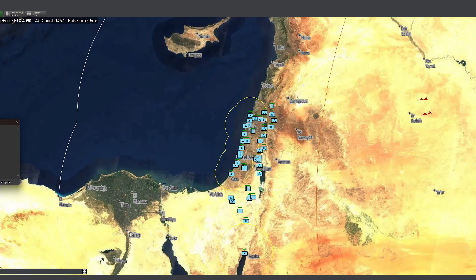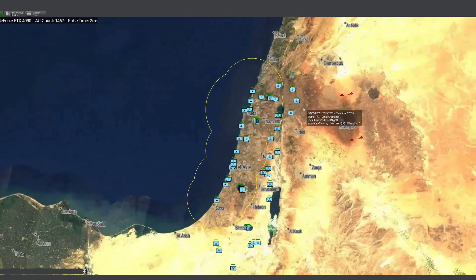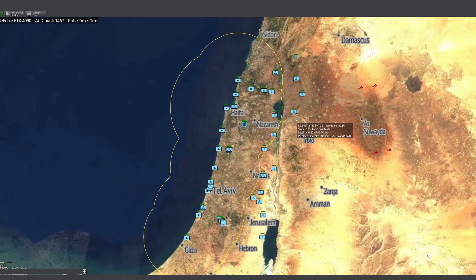These last four incoming missiles are the nuclear-tipped Iskander missiles that Russia provided Iran. At 200-kiloton warheads — roughly ten times the strength of the atomic bombs dropped during World War II — they contain more destructive capability than all the other ballistic missiles combined, and then some. It will be critical that Israel intercepts them.